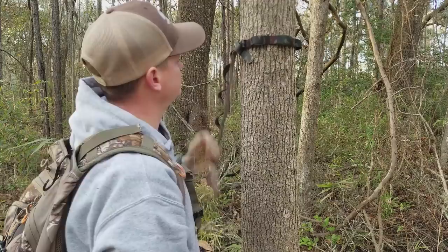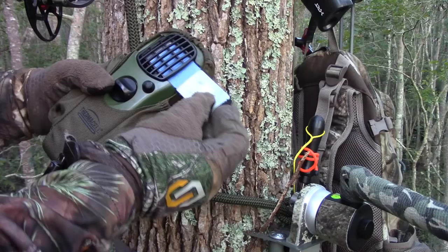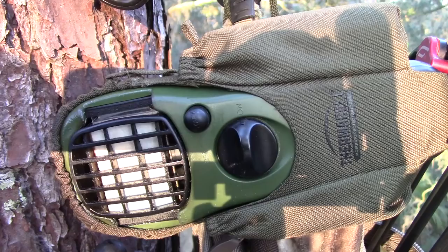Number 3 is my Thermacell. I could not have hunted in the Georgia swamps without the Thermacell. It's like 80 degrees for most of the season and these mosquitoes are at least this big. If you were here for Saddlepalooza, you know we have some gigantic mosquitoes down in the coastal Georgia swamps. Without the Thermacell it just wouldn't have happened. It's not a real sexy pick, but the Thermacell made it happen — that is why it's number 3.